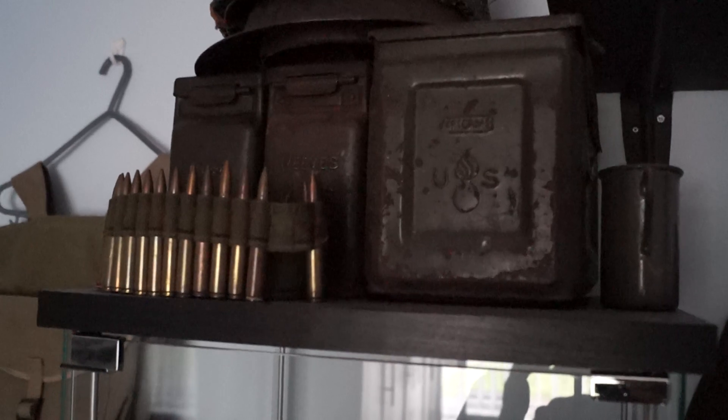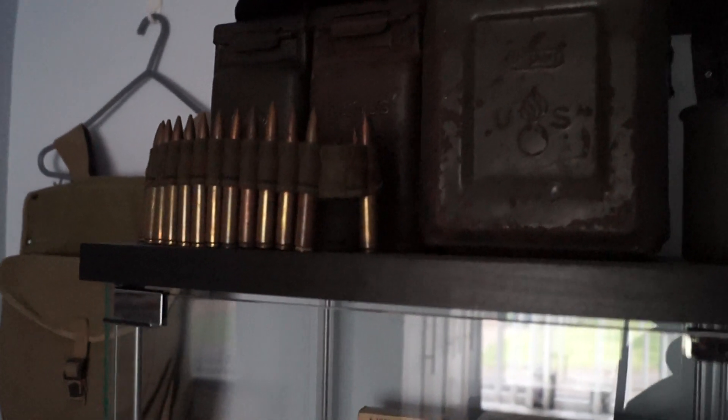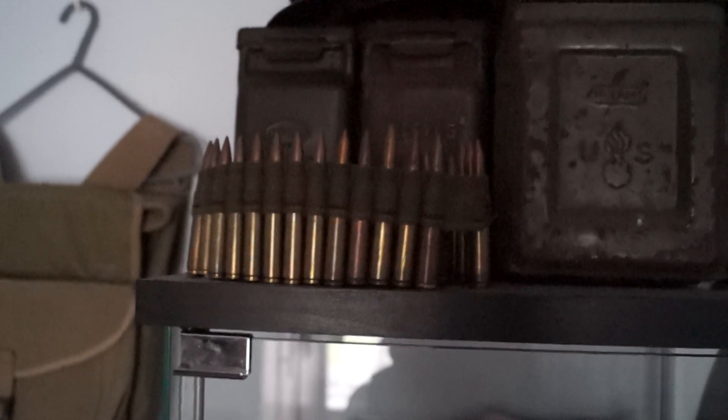Ammunition bandoliers — got some rounds on a canvas belt. Helmets.